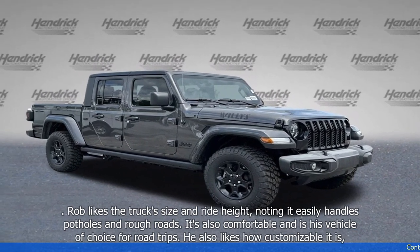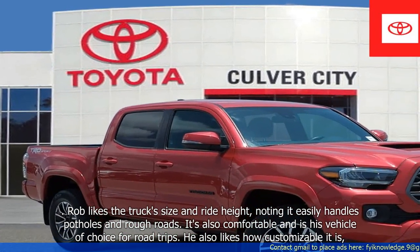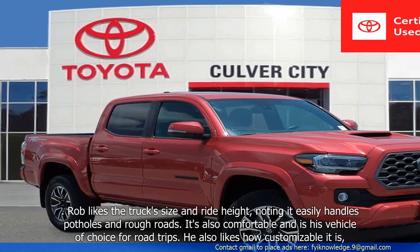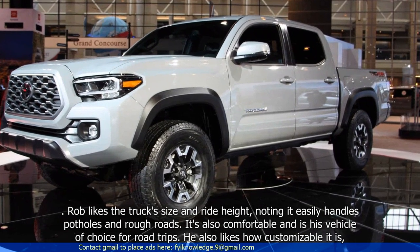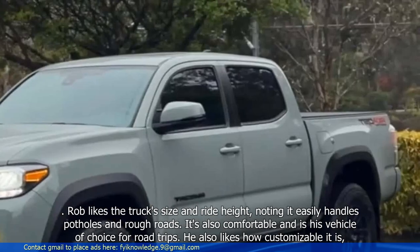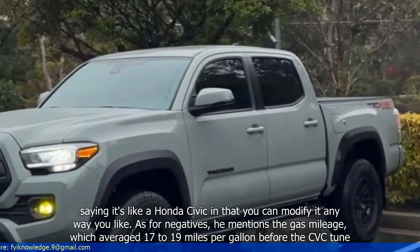Rob likes the truck's size and ride height, noting it easily handles potholes and rough roads. It's also comfortable and is his vehicle of choice for road trips. He also likes how customizable it is, saying it's like a Honda Civic in that you can modify it any way you like.